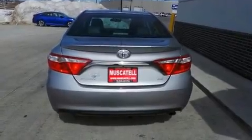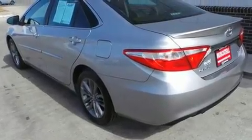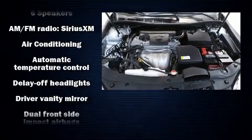A wealth of standard features mean that you no longer have to sacrifice — like power windows, mirrors and seats, front and rear reading lights, one-touch window functionality, heated seats, heated door mirrors, remote keyless entry and more.